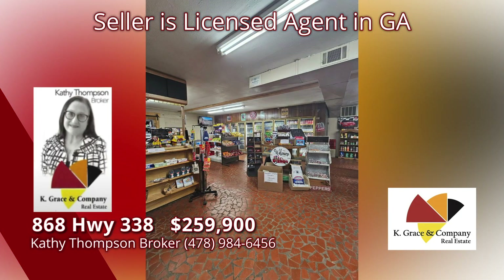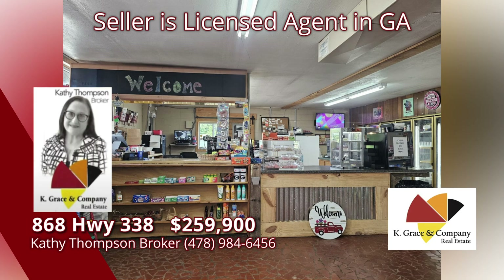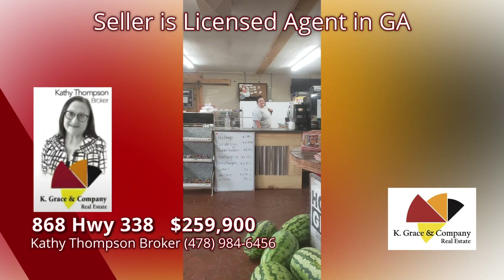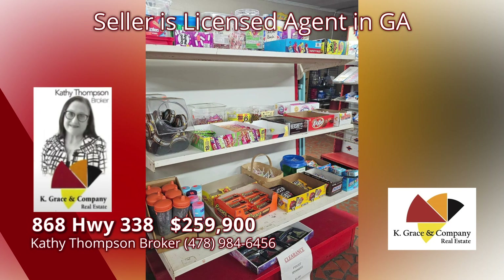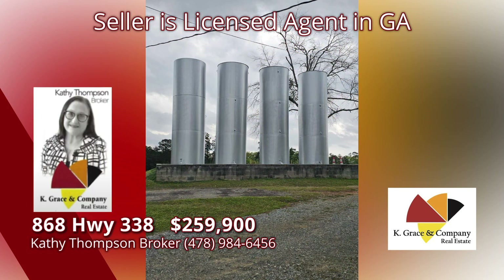There's nothing like an old country store. This high-traffic state highway location brings in the best of the best in good rural living. Located just north of Dublin on Highway 338 in Dudley, Georgia, this fine little place will steal your heart. Groceries, bait and tackle, food counter,